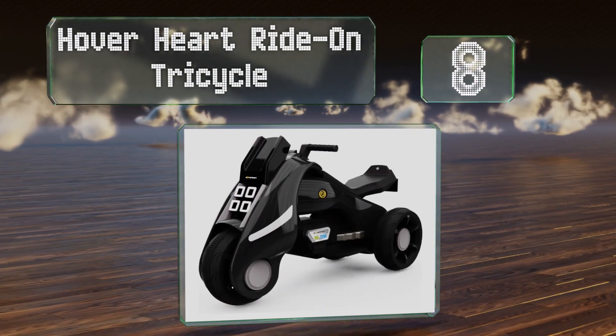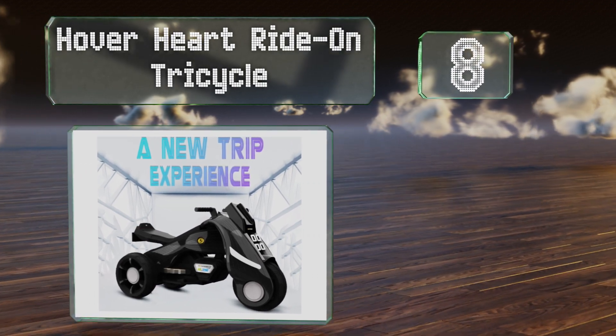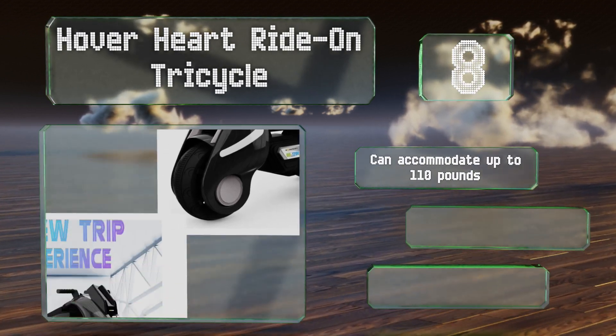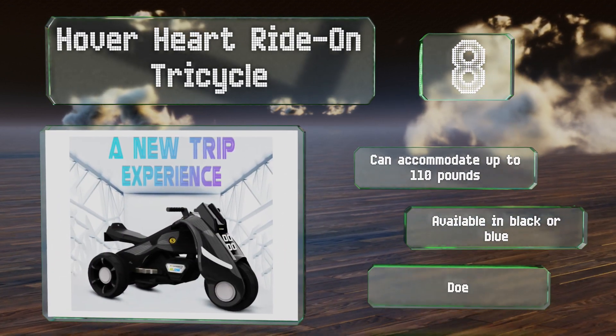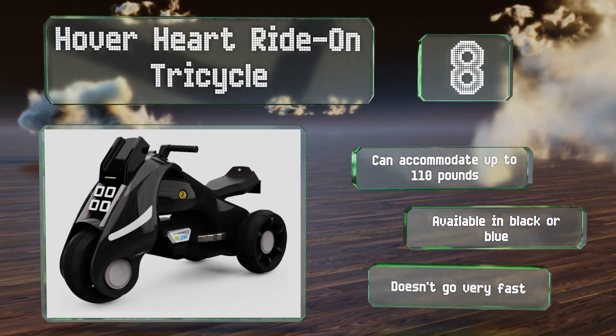Coming in at number eight on our list, with major manufacturers like Triumph and Harley-Davidson developing electric bikes with futuristic appearances, there's no reason your children can't have something equally forward-looking thanks to the Hover Heart Ride-On Tricycle. It can accommodate up to 110 pounds and is available in black or blue. Parents can relax — it doesn't go very fast.